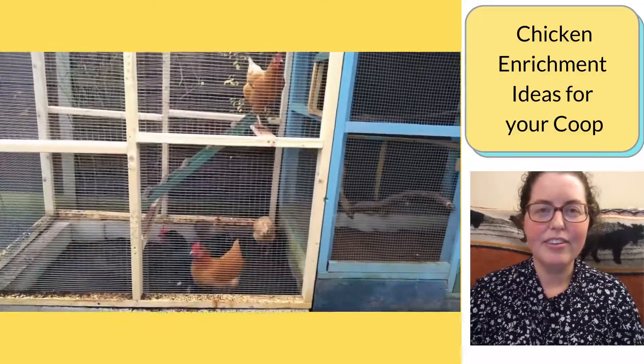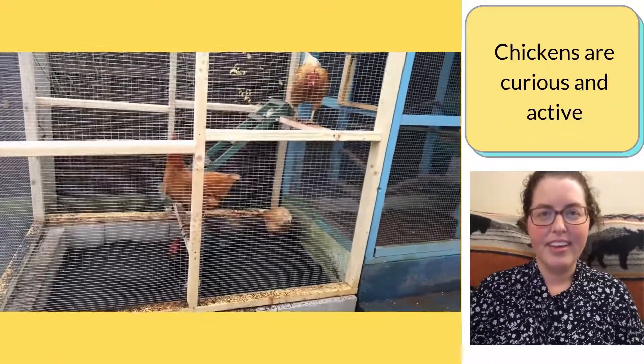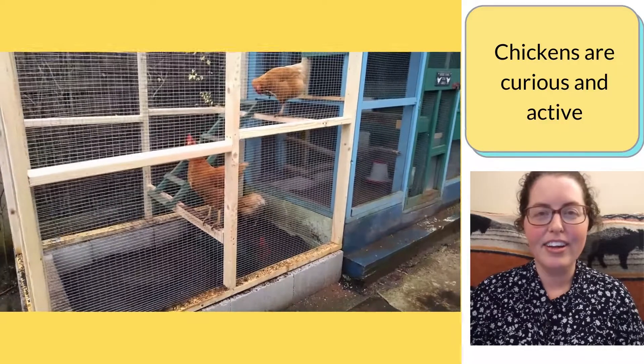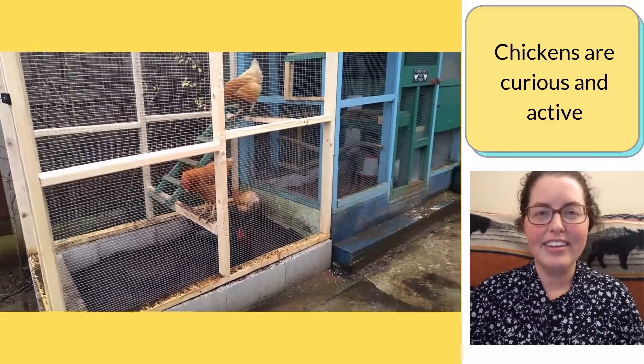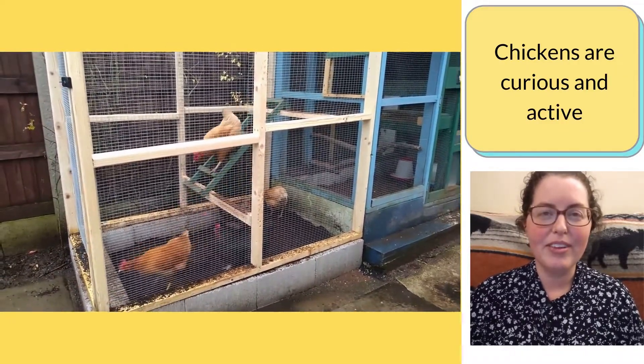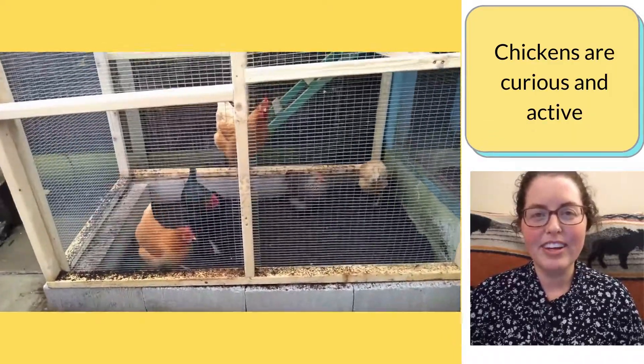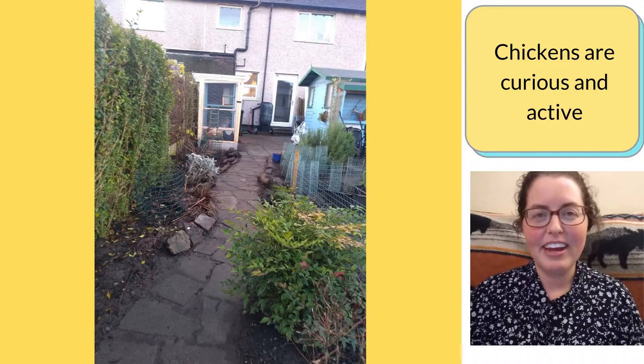Chicken enrichment ideas for your coop. I enjoy seeing how curious and active my hens are. They're always responding to the sights and the sounds around them — watching things in the garden throughout the changing seasons, exploring, watching my family carefully.